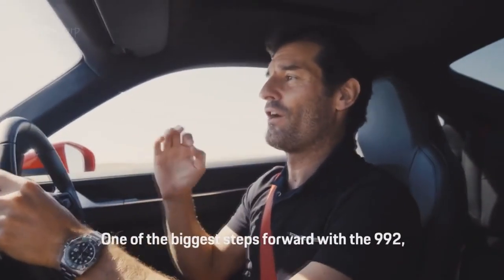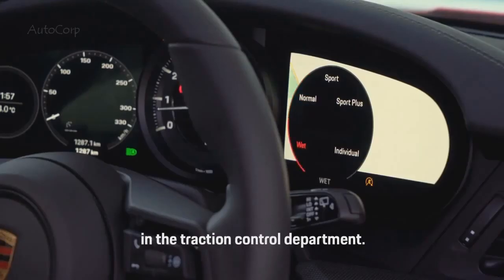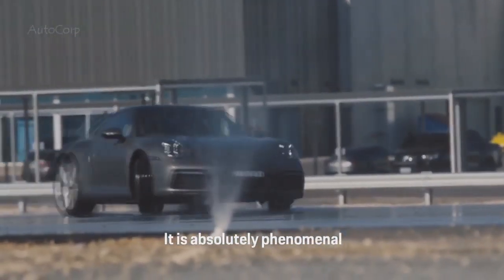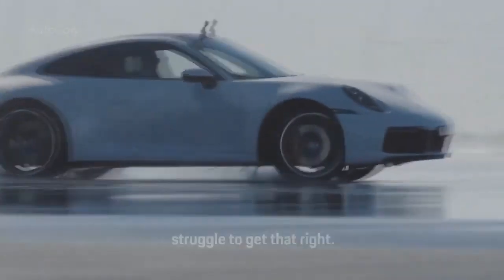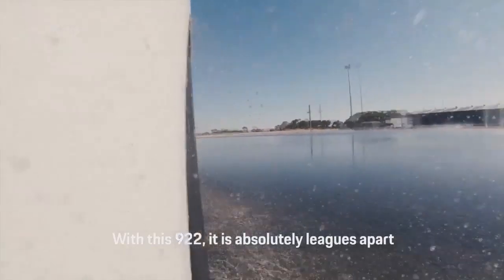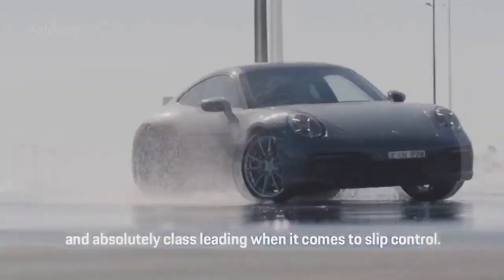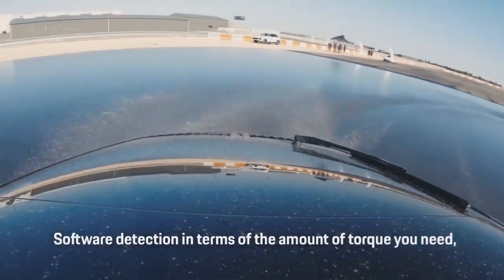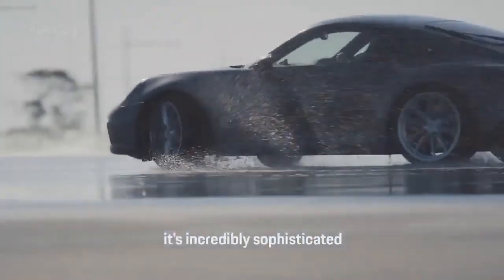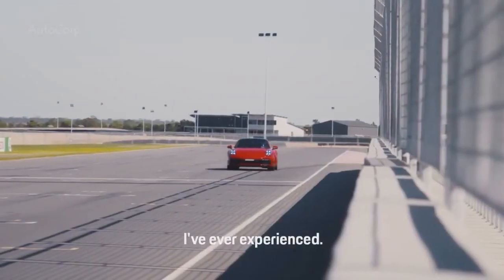One of the biggest steps forward with the 992 is the ability to have wet mode in the traction control department. It is absolutely phenomenal. So many car manufacturers, in my opinion, struggle to get that right. With this 992 it is absolutely leagues apart from anything we've done before and absolutely class-leading when it comes to slip control and software detection in terms of any torque you need. It's incredibly sophisticated and the best safety mode in wet conditions I've ever experienced.